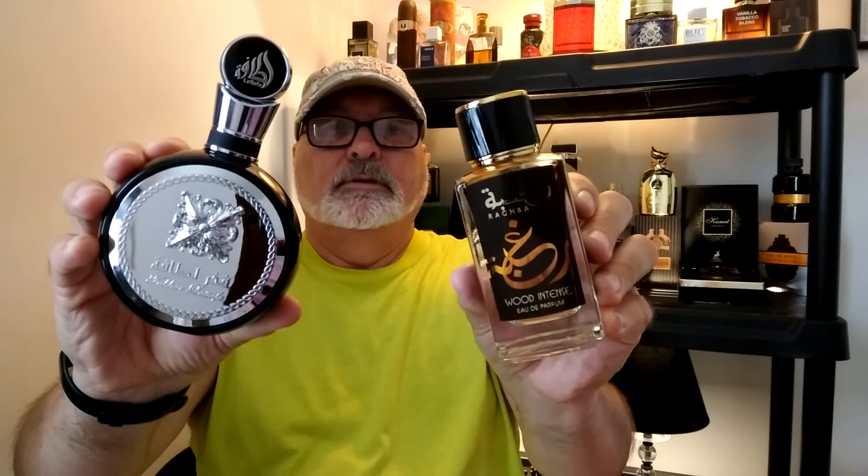So this is your presentation of the two Lattafa colognes — Raghba Wood Intense for your colder months, and Lattafa Fakhar, the Pride of Lattafa, for your warmer months. Both are 3.4 ounces. I just got these yesterday, so in the coming videos I will do a short review on them and let you know how long they last on my skin and on the clothes. Everybody have a great day, God bless you all, take care, and smell nice for the world!